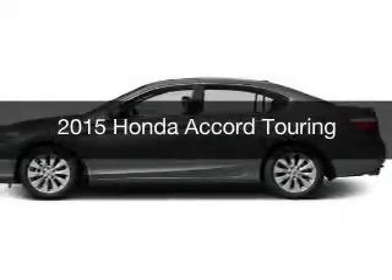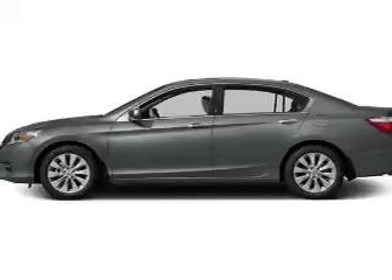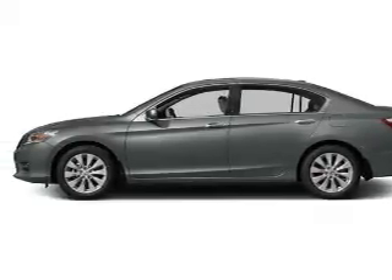This is a new 2015 Honda Accord. It's powered by front-wheel drive, a 3.5-liter, six-cylinder engine, and a six-speed automatic transmission.